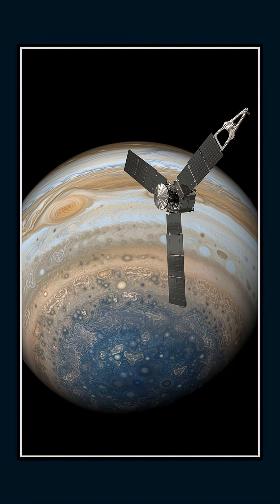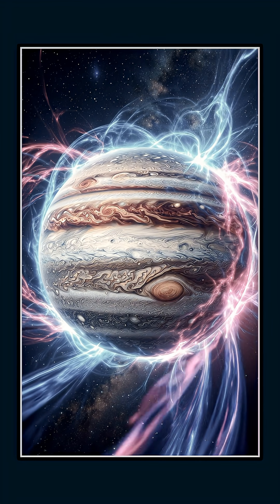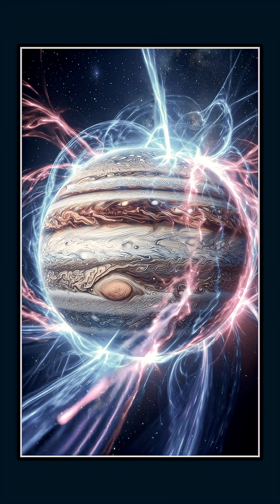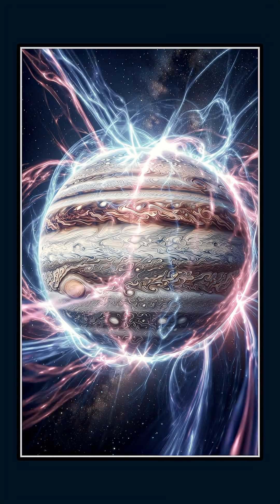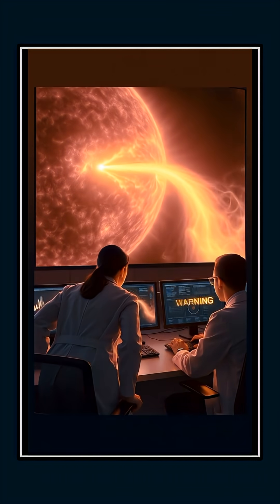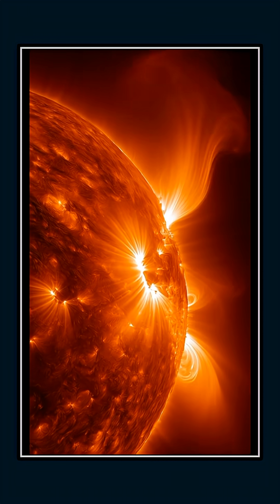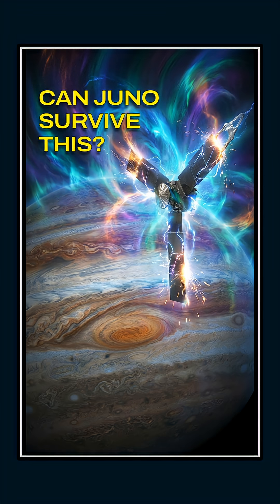NASA's Juno spacecraft has detected something extraordinary at Jupiter — massive plasma waves, think of them as charged particle tsunamis, moving along the boundary of the planet's magnetic field. These waves can span thousands of miles. Imagine waves taller than entire planets rolling along the edge of Jupiter's magnetosphere. They form when bursts from the sun slam into Jupiter's magnetosphere, injecting energy and reshaping the giant planet's space environment.